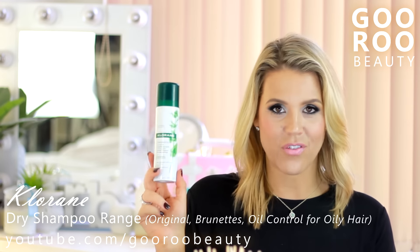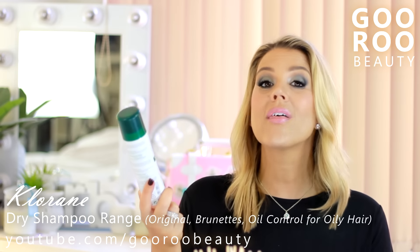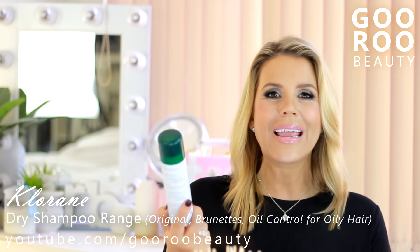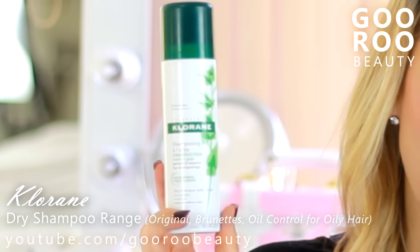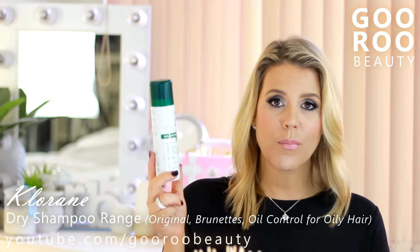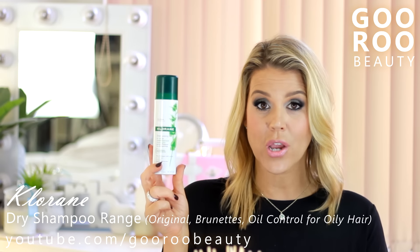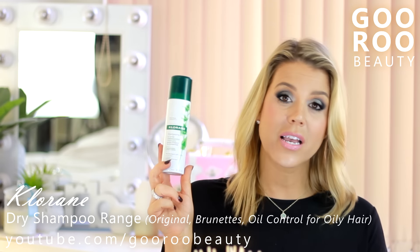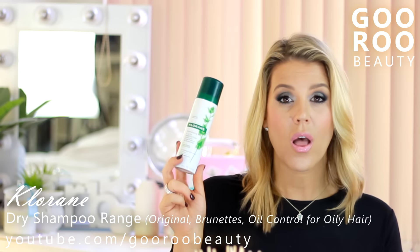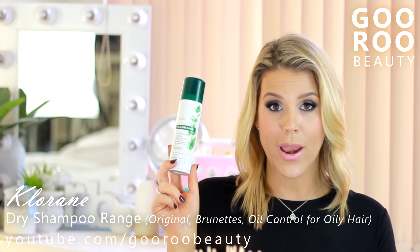My favourite out of the range has the dark green lid - this is the dry shampoo with nettle, specifically for oil control for oily hair. This is a fantastic dry shampoo and I'm so glad I had the opportunity to try it again. Have repurchased, would repurchase, would definitely recommend. It's up there among my top dry shampoos now. Chlorane is very accessible, quite affordable, and fantastic for oil control. Thoroughly recommend - the nettle one for oil control for oily hair.